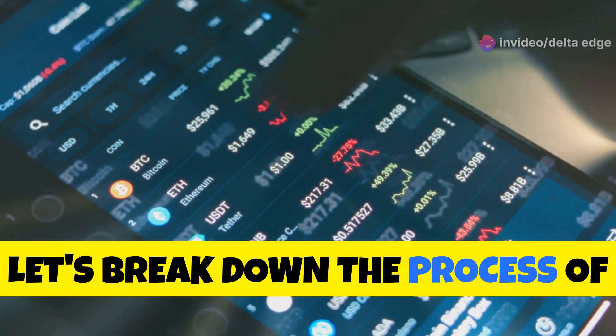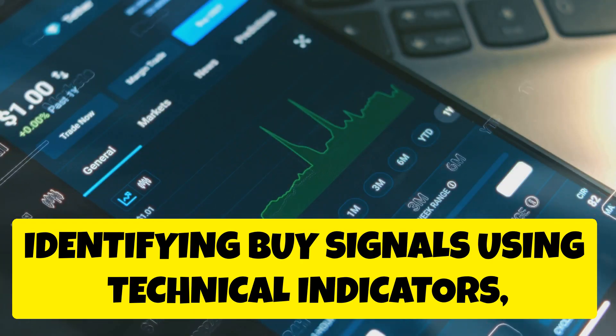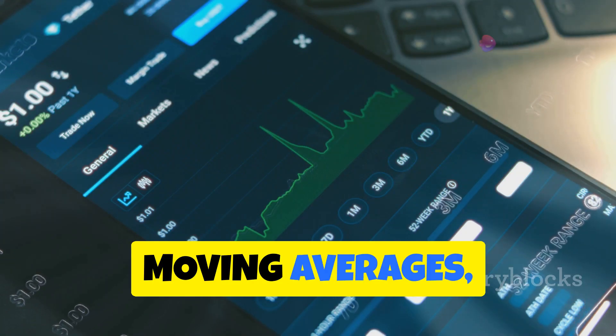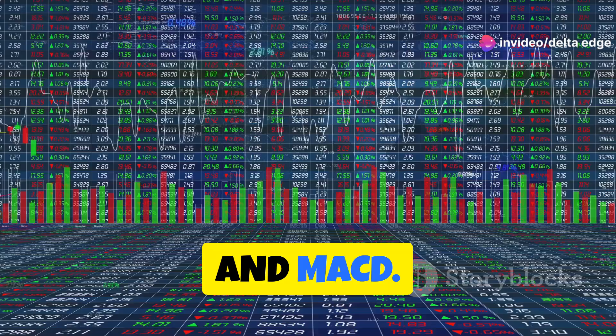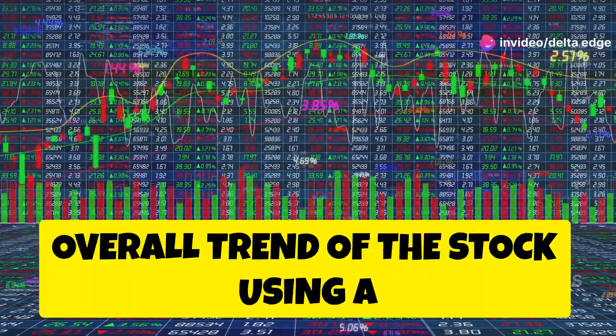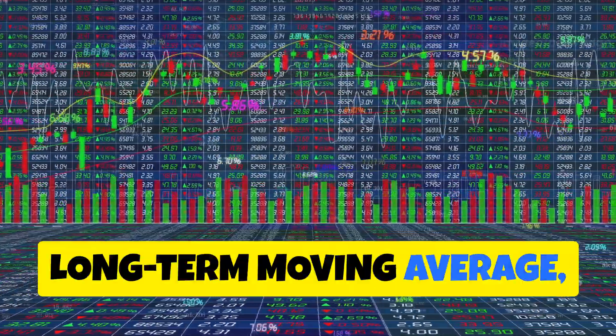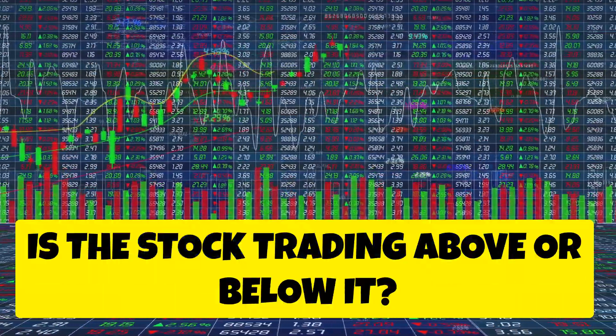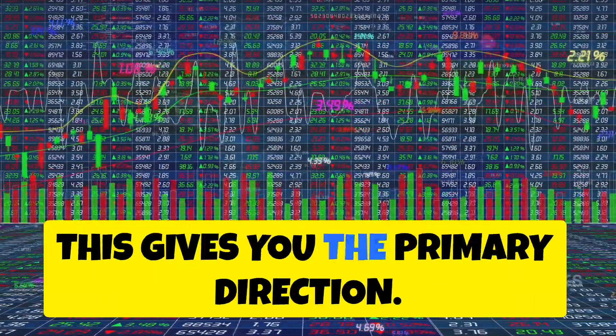Let's break down the process of identifying buy signals using technical indicators, combining the power of RSI, moving averages, and MACD. Start with the trend: identify the overall trend of the stock using a long-term moving average like the 200-day MA. Is the stock trading above or below it? This gives you the primary direction.